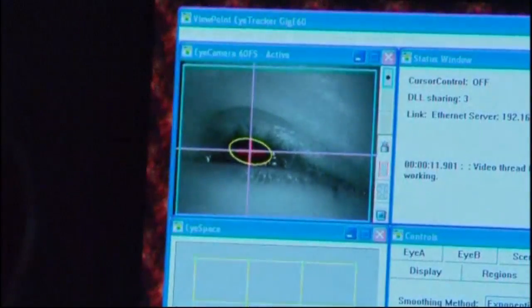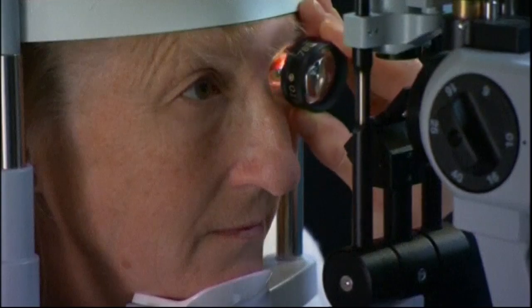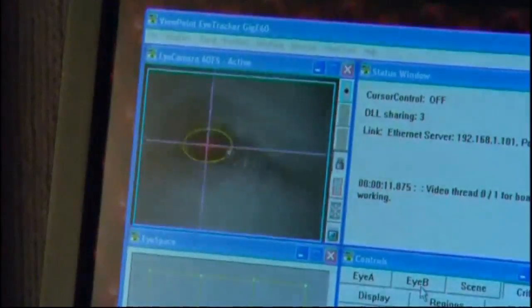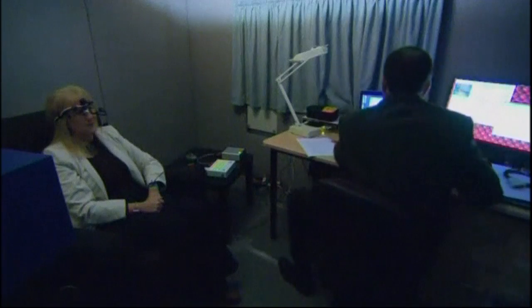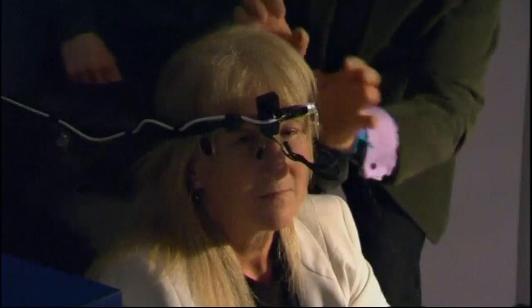Diane Ashworth suffers from Retinitis Pigmentosa, an inherited condition that causes severe vision loss. But a team of researchers from the Australian Bionics Institute has designed and built her an eye that is seen as a breakthrough in restoring some sight to the blind. Dr Lauren Aiton from the Centre of Eye Research explains how the bionic eye works.